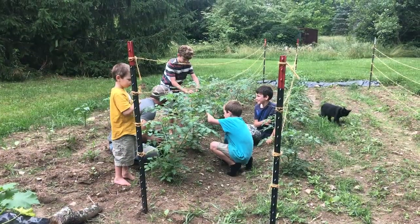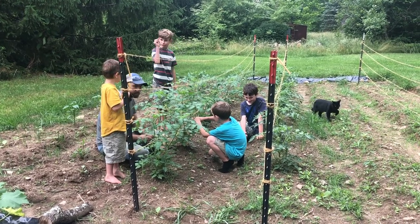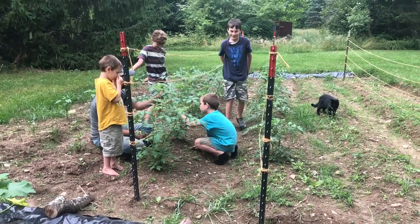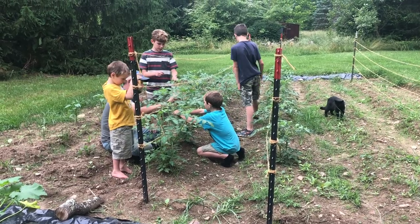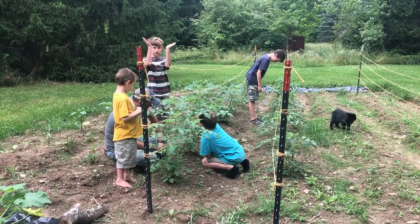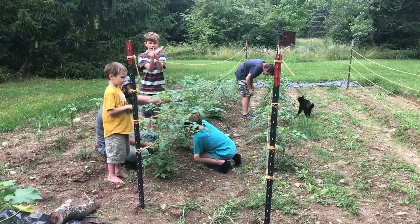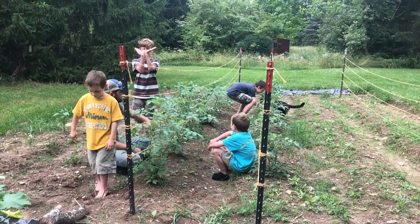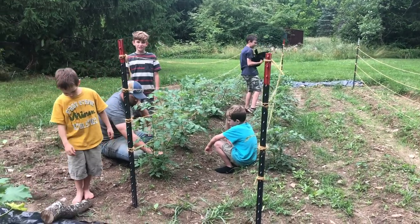What are you guys doing? Tell me, Isaiah, what a sucker is. It's basically like little leaves that grow in between the branches. So if there's something sticking this way and there's a tiny little thing right here, you can pick that because it's called a sucker. So my thumb is the sucker and these are the two big branches. Why do you think they're called a sucker? Well, they suck nutrients. That's true.